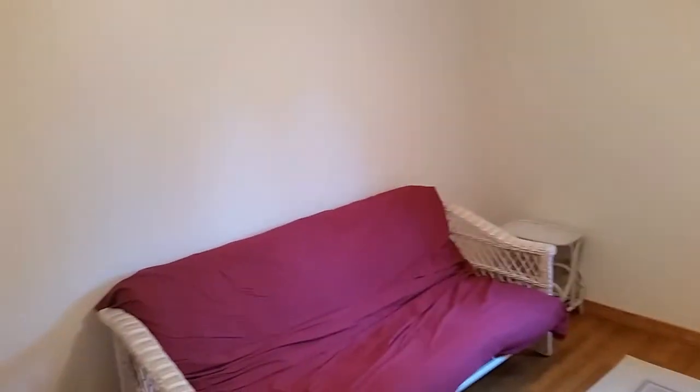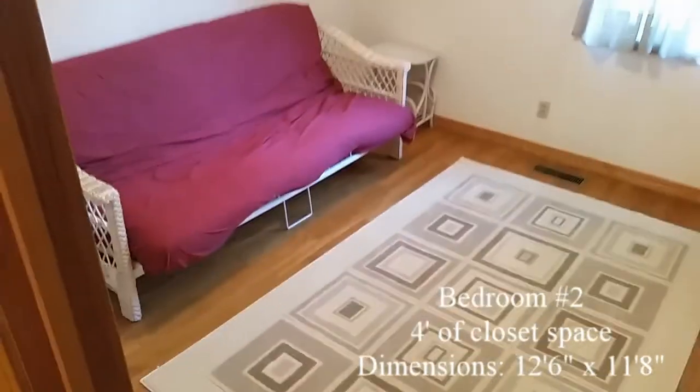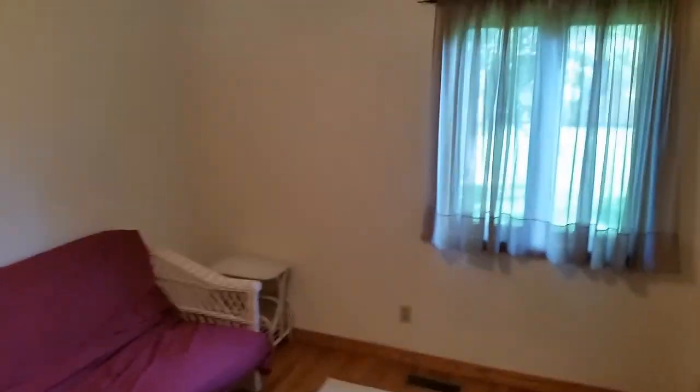The middle room is slightly smaller, coming in at 12.6 by 11.8. It also includes a four-foot closet with sliding door and a ceiling fan with lights. This room looks out onto the back of the property, towards the barn.